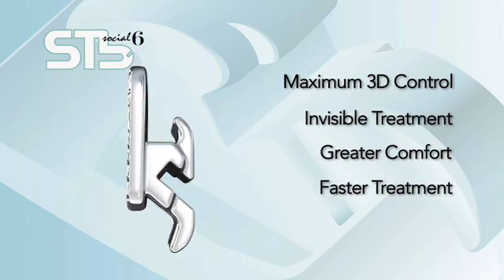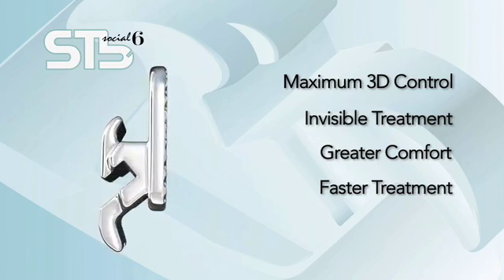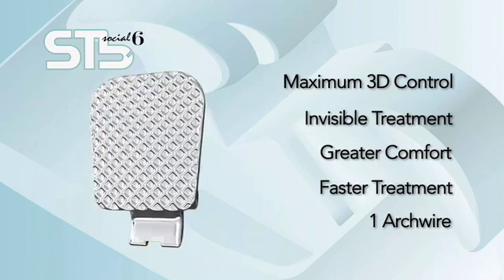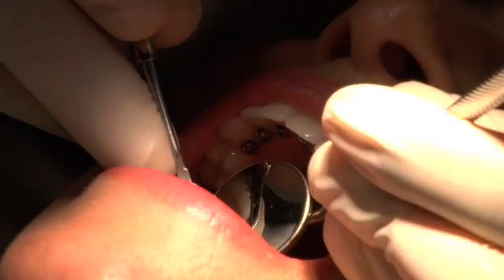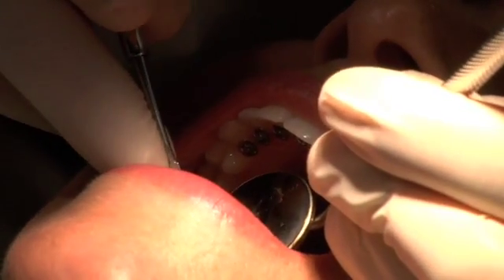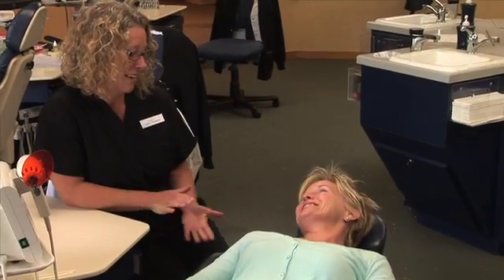Faster treatment times — most cases finish in a few months, many within 12 weeks, and require only one arch wire. STB Social 6, it's from Ormco, and it's designed to help you take full advantage of the appeal of invisible treatment without sacrificing control or profitability, and without any of the difficulties previously associated with lingual treatment options. It's the perfect treatment option for mild to moderate anterior cases. Patients love the fact that it's invisible, it's fast, and it addresses the part of their smile they really care about — the Social 6.